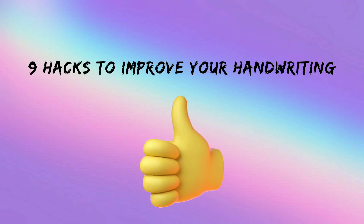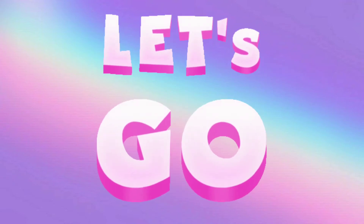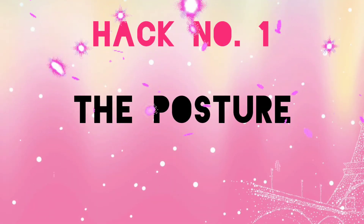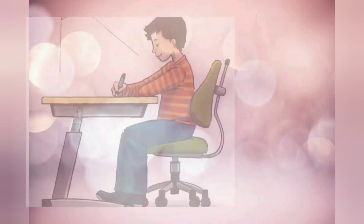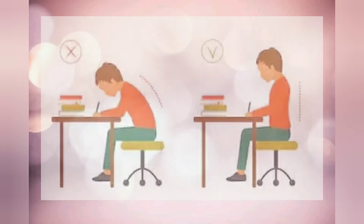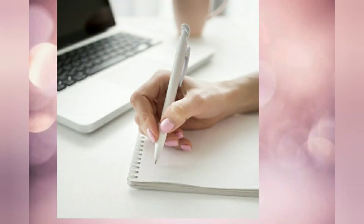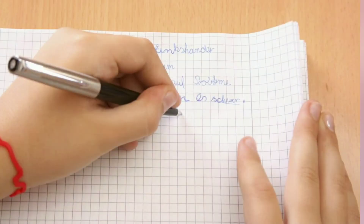So without wasting much time, let's learn some hacks to help you improve your handwriting. Firstly, what actually matters is your sitting posture — especially your shoulders, which should be relaxed. Don't be too stiff. If you are right-handed, place the right corner of the book or paper higher or tilt it towards your left. If you are left-handed, place the left corner or tilt the page towards your right.